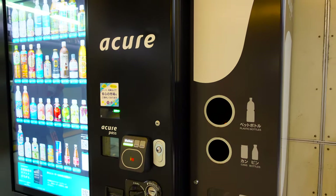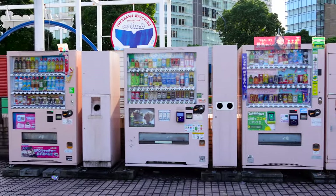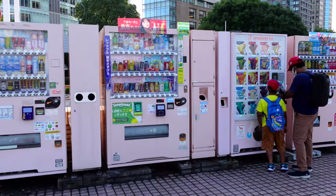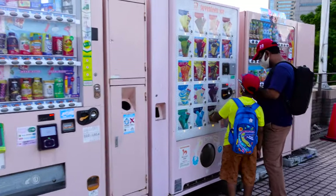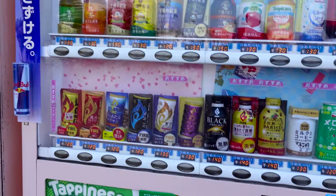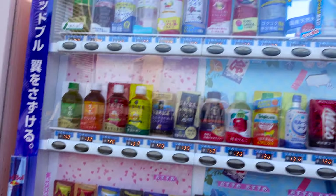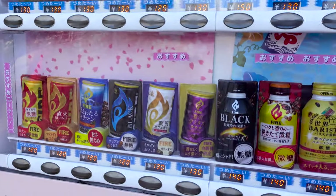You can see in every corner of Japan you will get a vending machine — so many vending machines! And here you can see the ice cream vending machine. In this vending machine you'll get cold water, coffee, and juices.